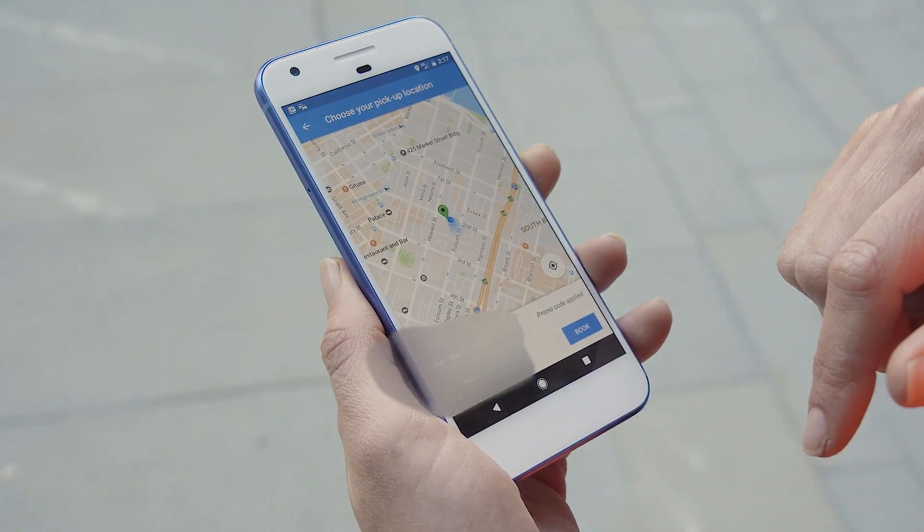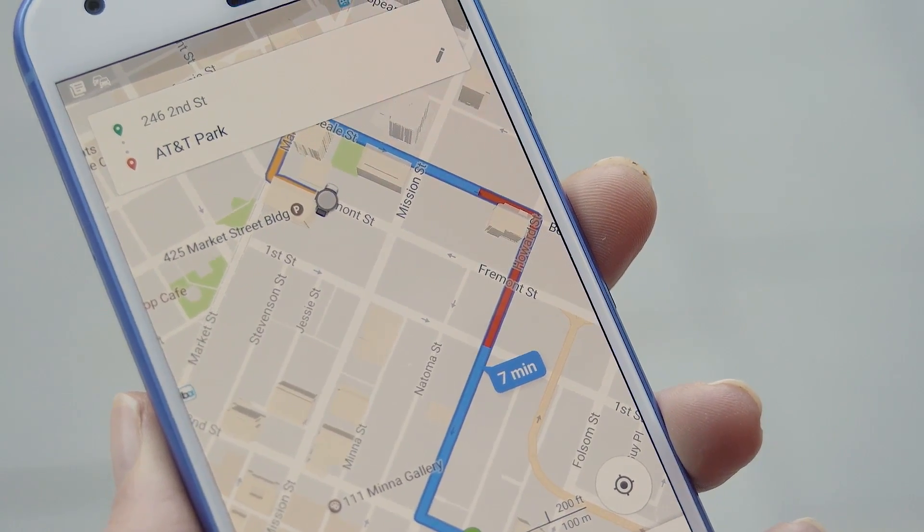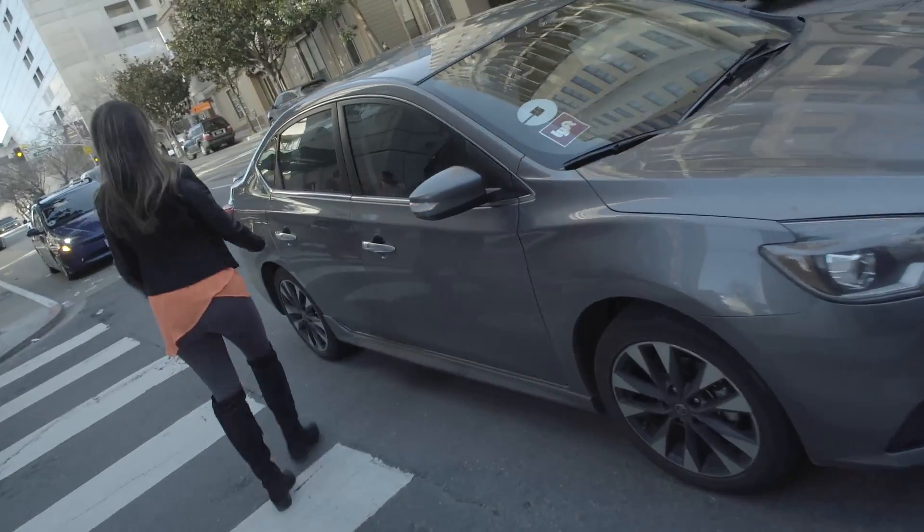If you've already linked your Google account to your Uber account, you should see the tiny car icon making its way to you as soon as you hit the book it button. No Uber app necessary.